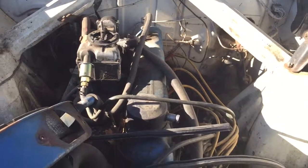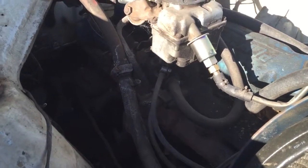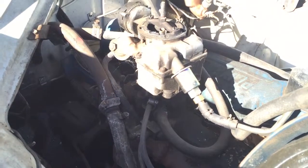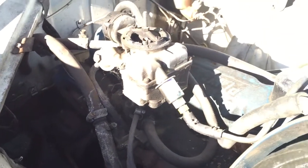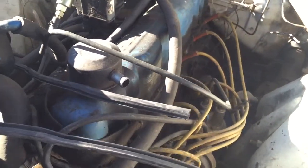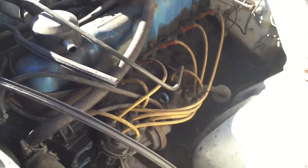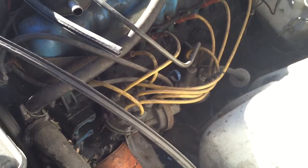We have a 1960 Mercury Comet, and this is just kind of a visual of the engine compartment to give you an idea of how they're put together. Very neat old cars. This one has a straight six in it. Pretty interesting little motor.